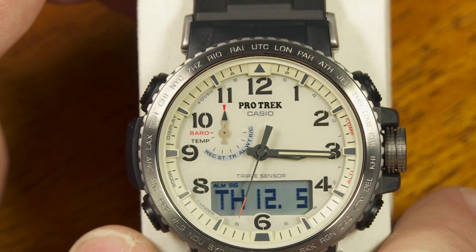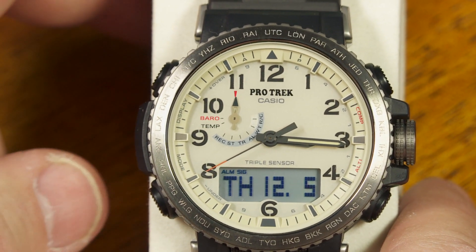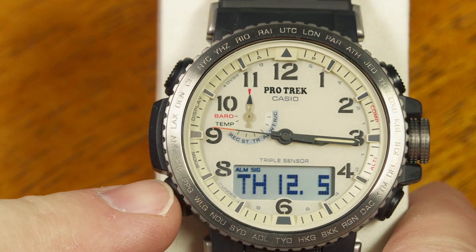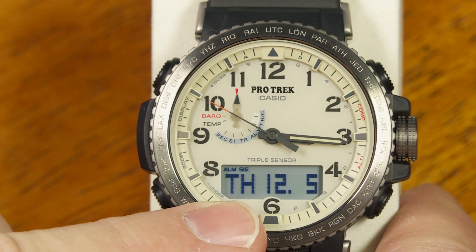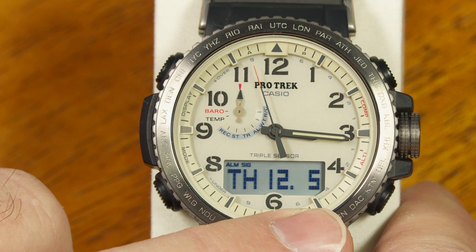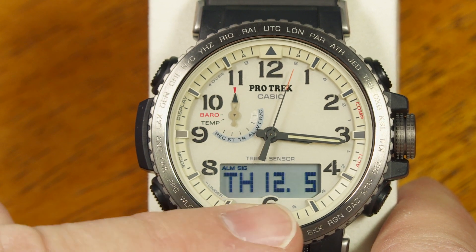Casio says it has 11 modes, which relates to the triple sensor and some other features. The button you'd normally press to change modes — right now it's in normal timekeeping mode. You can see the analog hands doing their thing, and down in the digital display you can show three different things. Right now it's showing the day of the week, month, and date.